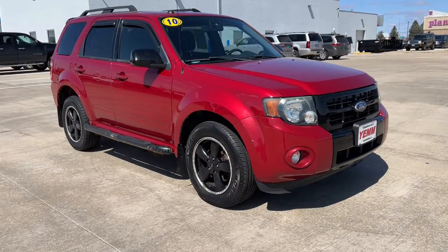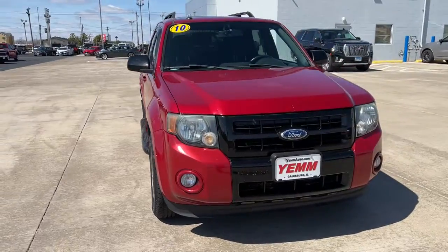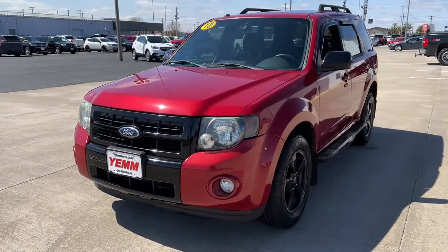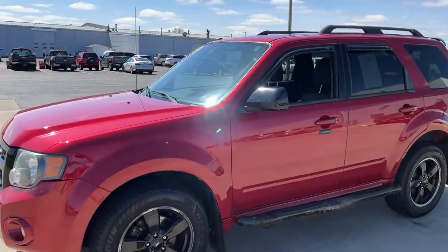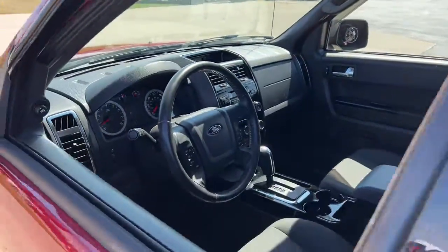Picture yourself in the 2010 Ford Escape. With less than 150,000 miles on the odometer, this vehicle stands out from the rest. Take a closer look at this comfortable and capable Escape. This compact SUV is your calm, capable refuge in a hectic world.